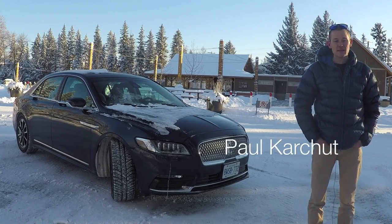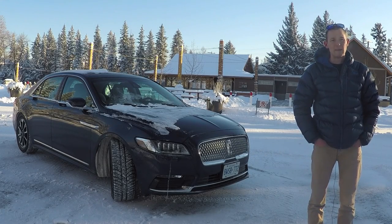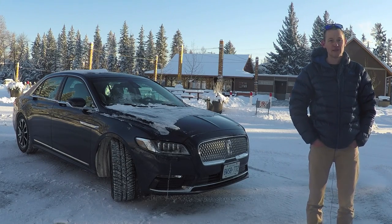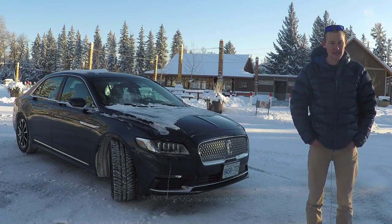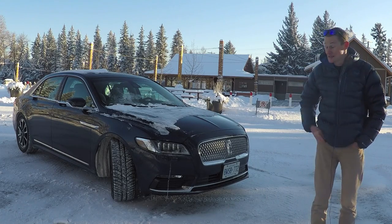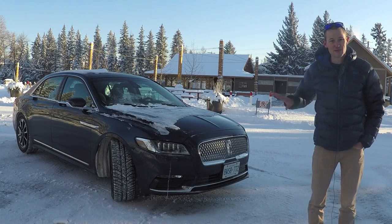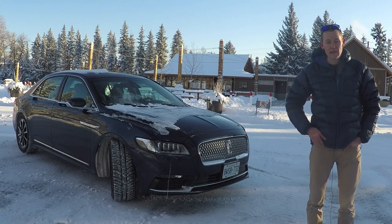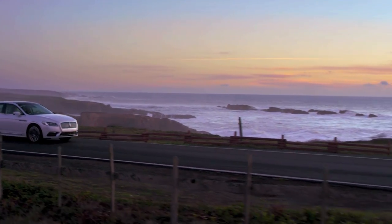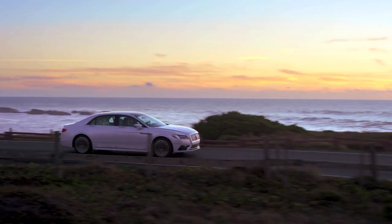Hi everyone, Paul here from FamilyWheels.ca with another car review for your growing family. It's gotten cold again — I just thought we were out of the deep freeze but we're right back into the minus 20s, which means all the car washes are closed and we haven't been able to wash this thing off. Mind the icy car behind me here. Let's cue some more generic warm climate footage while we talk a little bit more about this car.